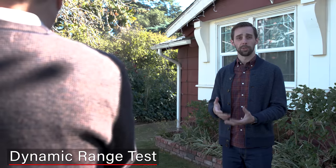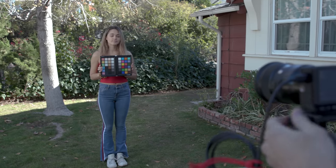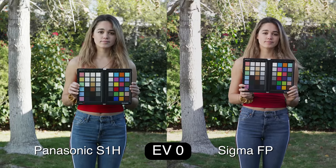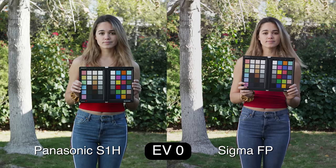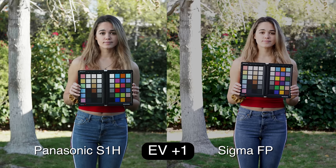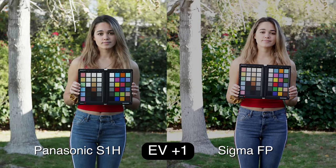Now we're going to do the dynamic range test. We set a base exposure that's properly lit and exposed according to a light meter, then overexpose by four stops and underexpose by four stops. In post we'll try to correct the footage and see how much information we're getting in the highlights and shadows. We shot these at two different ISOs — the native ISO for the Panasonic is 640, the lowest it can go in V-Log, and the native ISO for the Sigma is 100. We exposed for her face with a light meter.